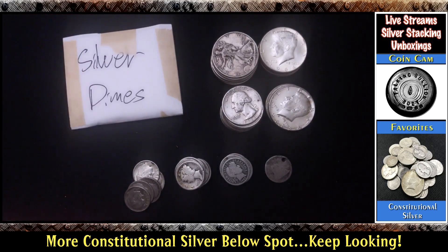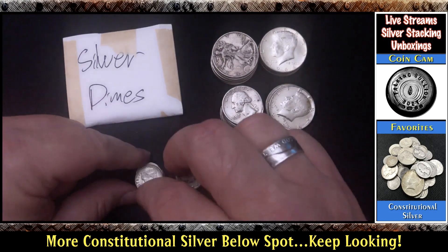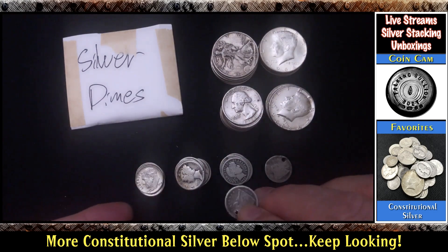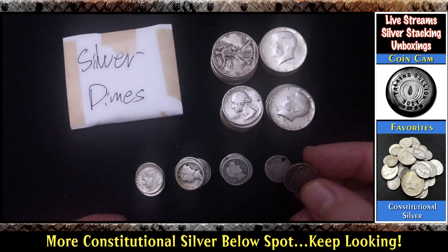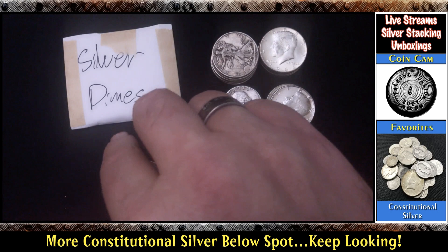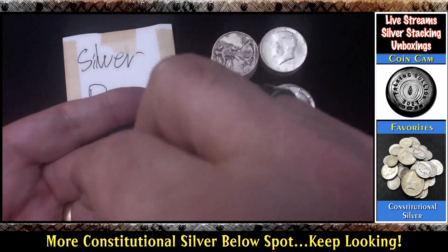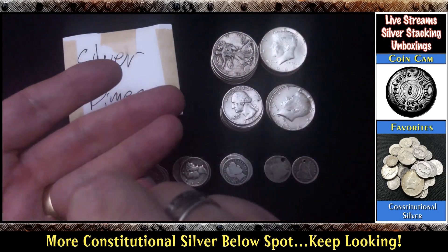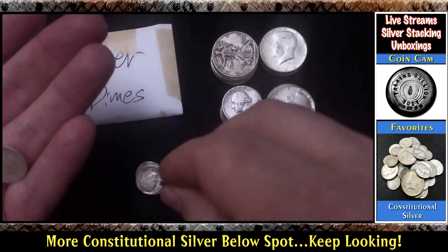Rosie, Rosie, another one — oh man, Seated Liberty with another hole right through the head. 1856 — that's so unfortunate that somebody would do that. Some more Roosevelts, some more Mercuries, another Barber. Wow, got a nice Barber assortment for sure.